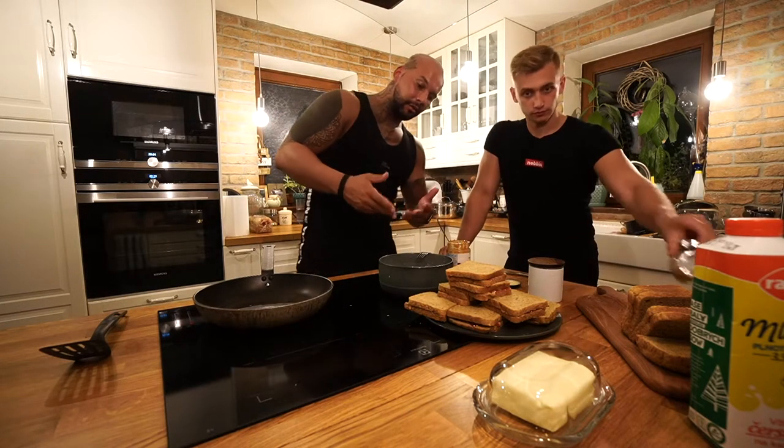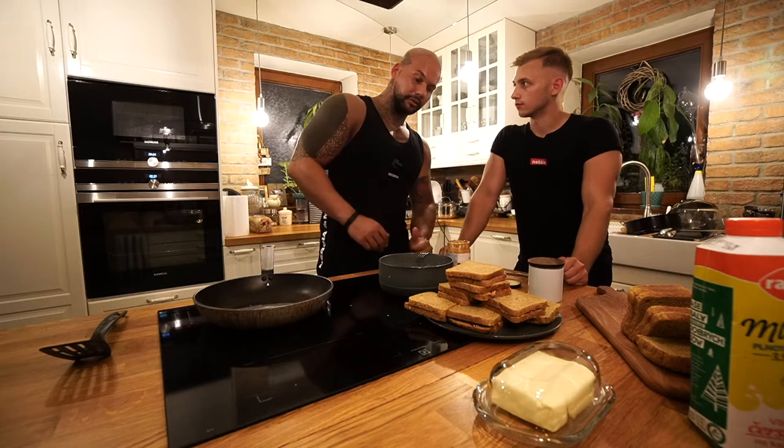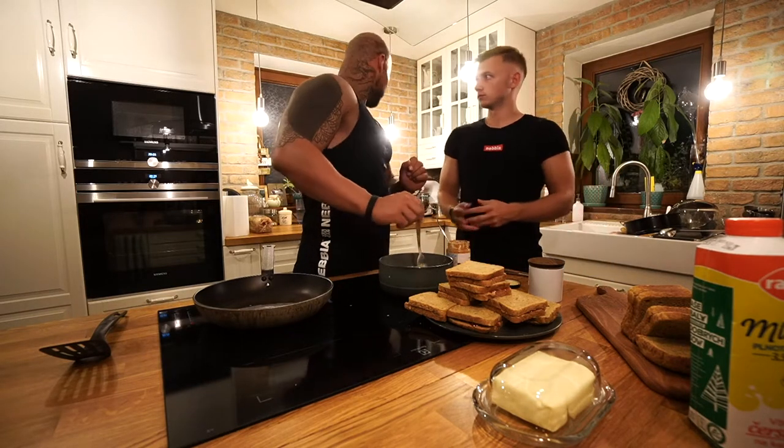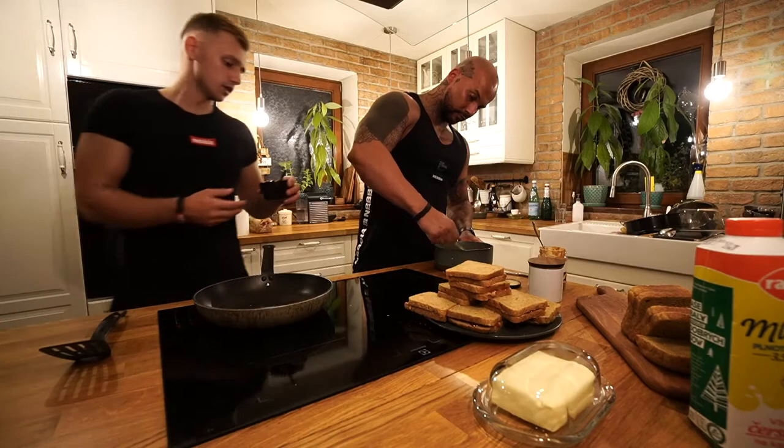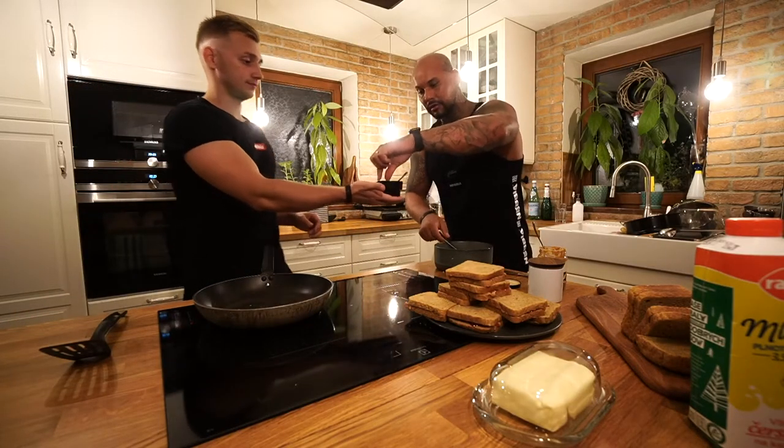Now if you want, you can add the protein powder and maybe a little pinch of salt. I'm gonna find it for you — there you go, my friend.